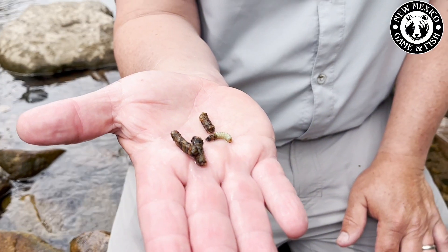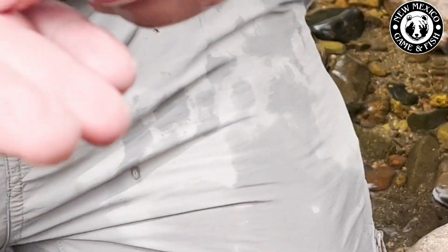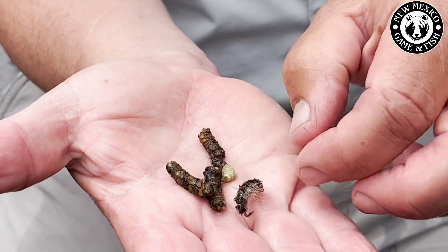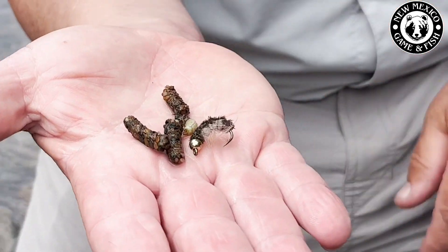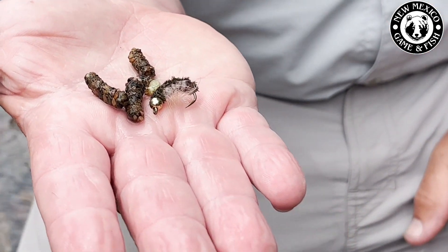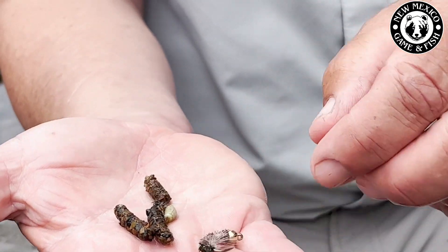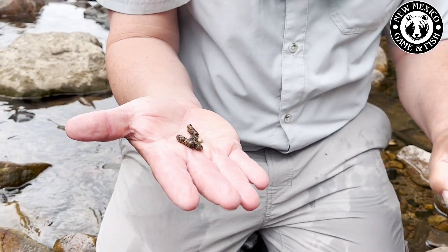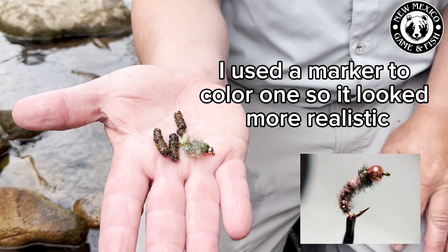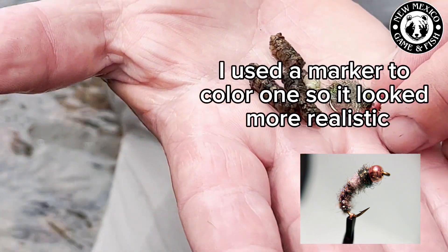That gives me something to imitate — I would probably go with something like this. I think that looks pretty close to that cased caddis. I do like the bead head on there, even though it doesn't really look natural — that helps get the fly down and sink it to where these things are. This one also has a lot of flash to it if you wanted something flashier to get their attention when the water is off color. So that's our caddis.